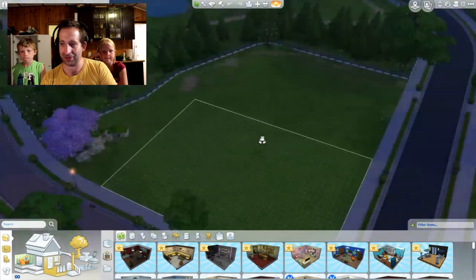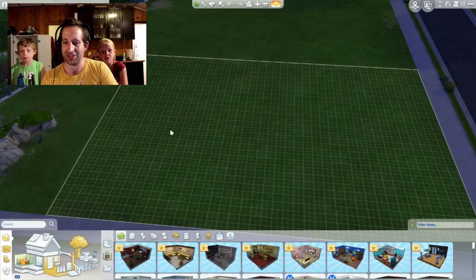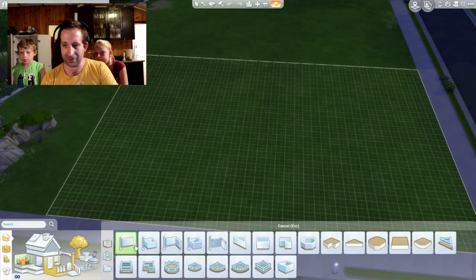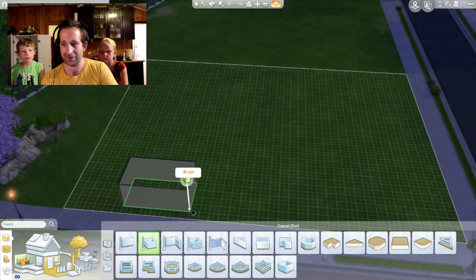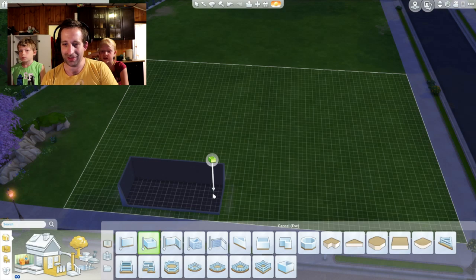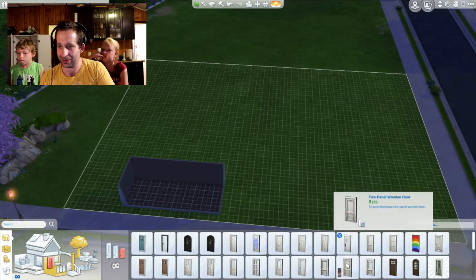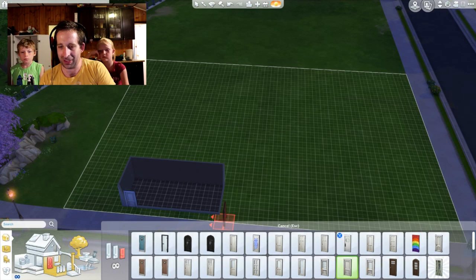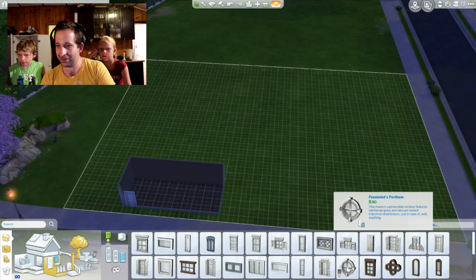Let me just rotate this around a little bit here. So, a tiny house — she wasn't specific on the dimensions of said tiny house. The first thing that needs to go into a house? We need a door. And we are going to need maybe a window. Which one, Bradley? That circle one? Mm-hmm. That's weird.